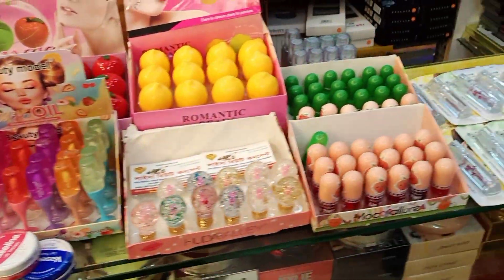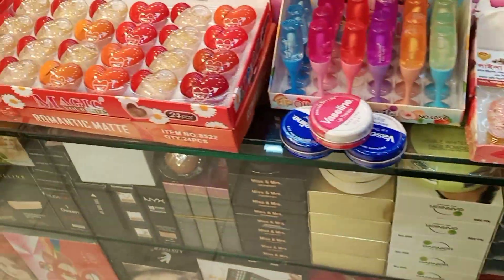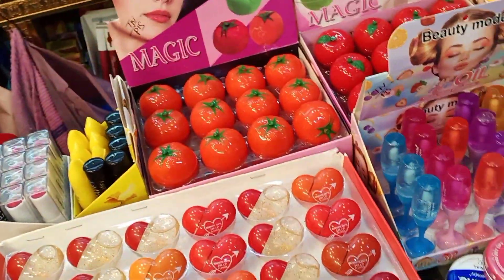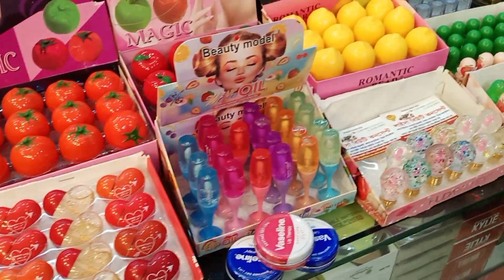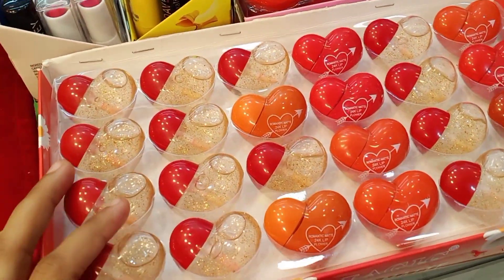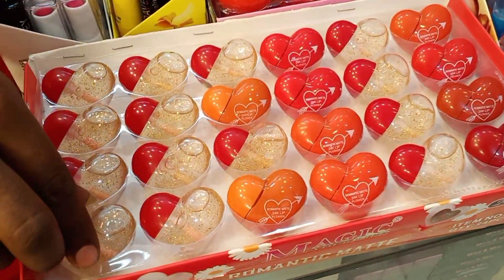Hello everyone, welcome to this video. I'm going to show you a little bit of lip oil and lip balm. You can see it at a very reasonable price in a cute bottle. Let's see — this is a lip oil.